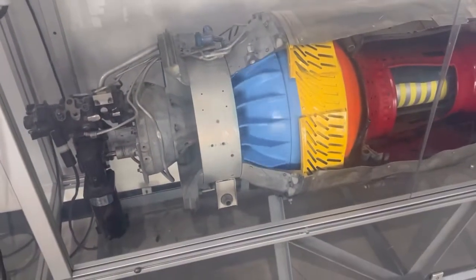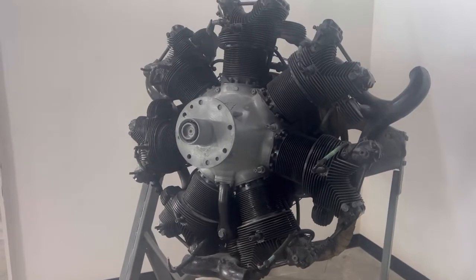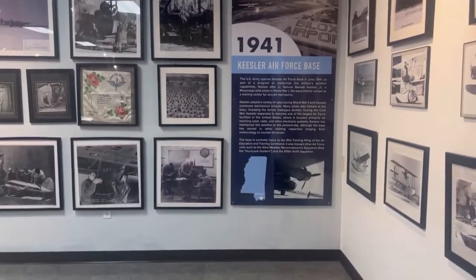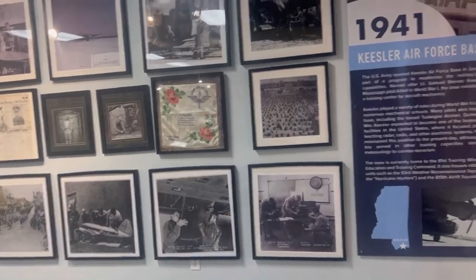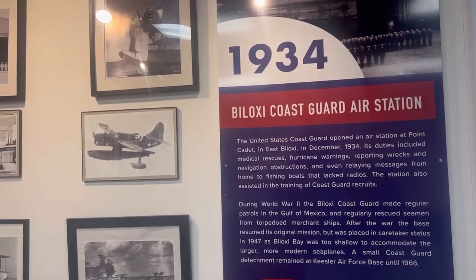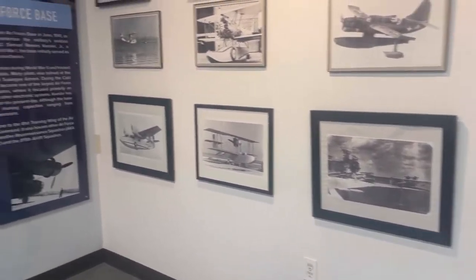We're going to turn it off. Leave the fun for other people. Headed into the bases gallery. We have a couple bases here on the Mississippi Gulf Coast.